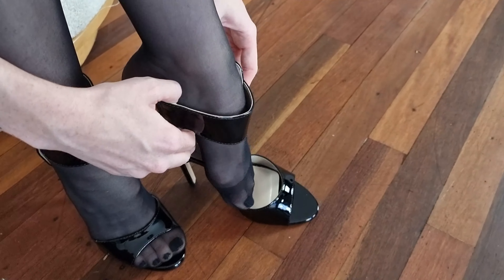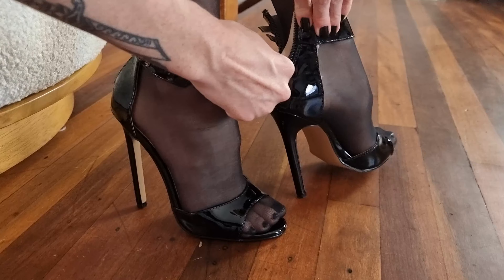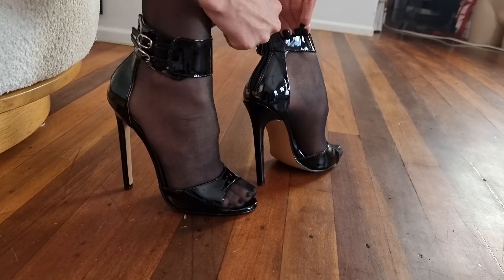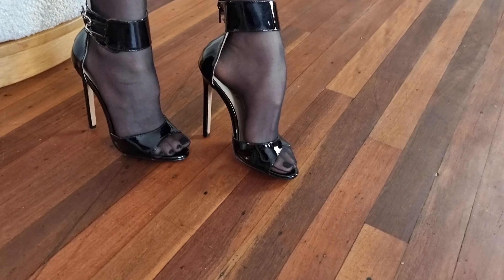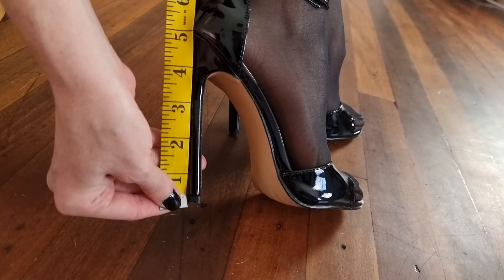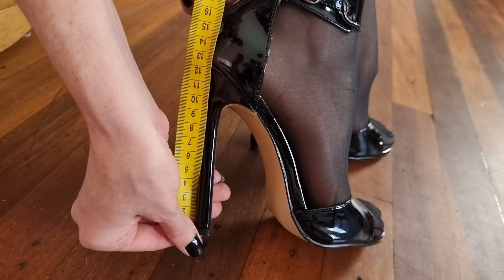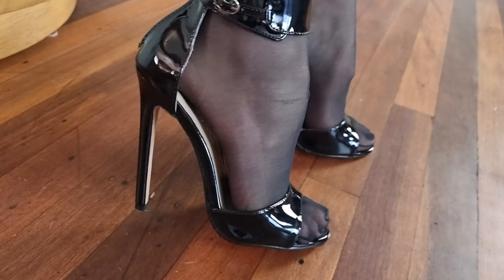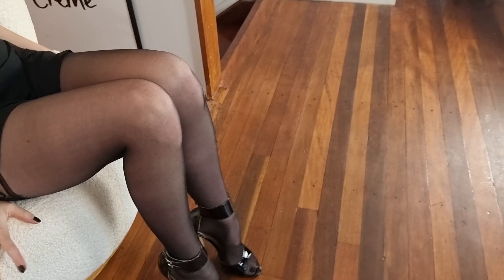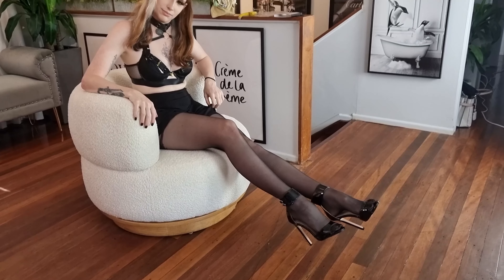And now these lovely shoes. Nice five inch tall heel — or in centimetres, about thirteen, twelve and a half.